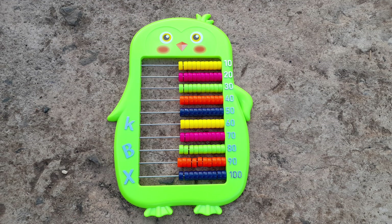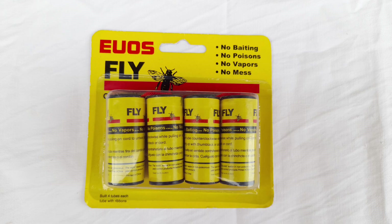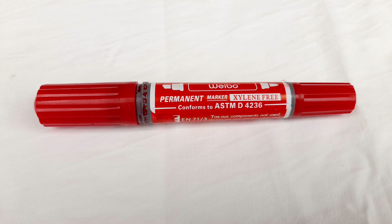Hi, welcome back again to my channel. Today I'm going to be sharing some of the products I bought at China Square, the prices, and I'll also be doing a review of the products that I've already used. Stay tuned to learn more.